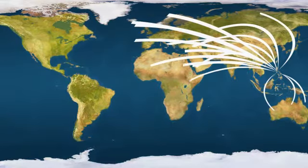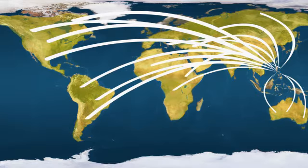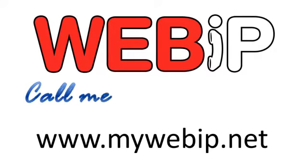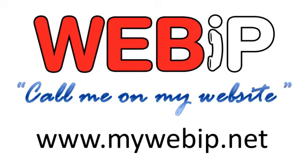Your business deserves worldwide exposure. Your business deserves WebBip. Get WebBip today and unleash your potential on the global marketplace. Contact us now. Just go to mywebbip.net and you can start telling customers, call me on my website.